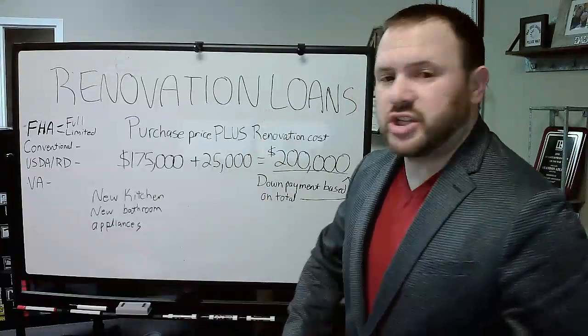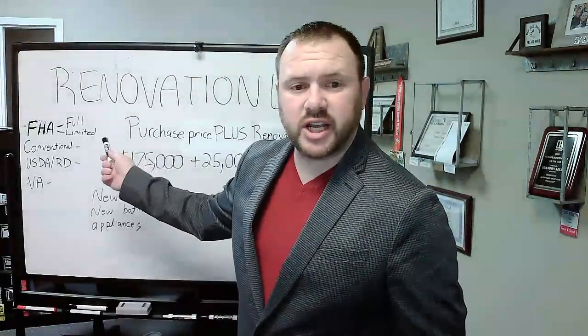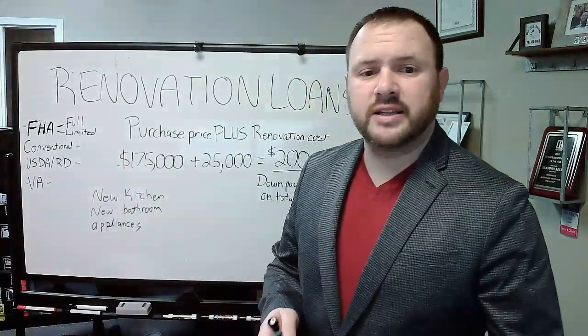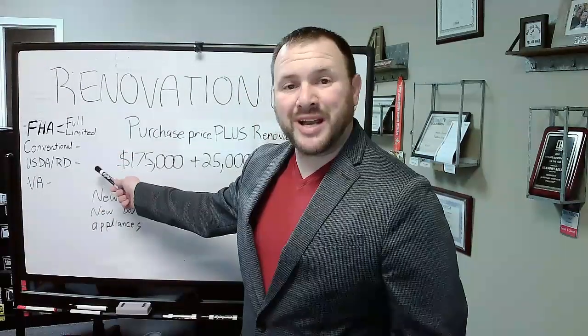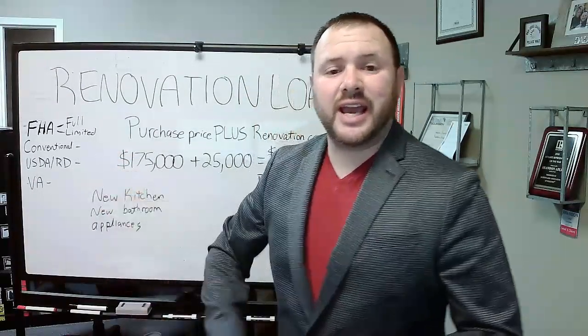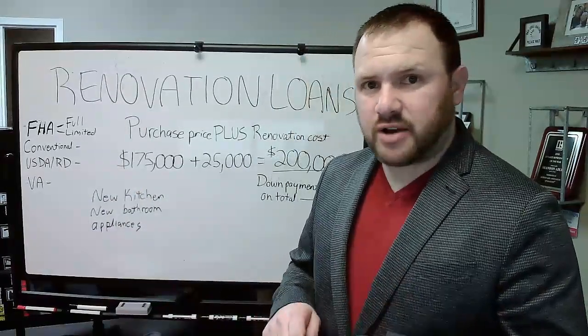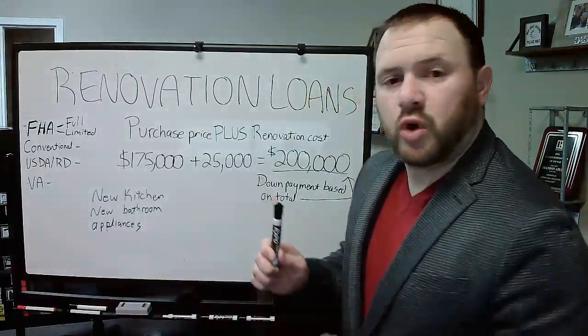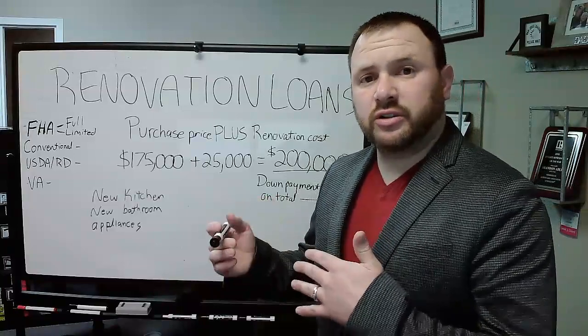So the renovation loan — a lot of people are familiar with the FHA, what's called the 203k. There's actually FHA, conventional, USDA, and VA that all have their own renovation type of loan. What this allows you to do is roll in the cost of your contractor into your loan.